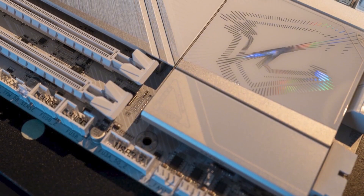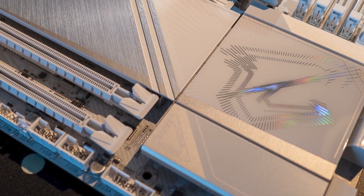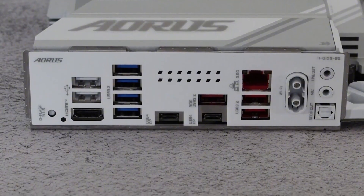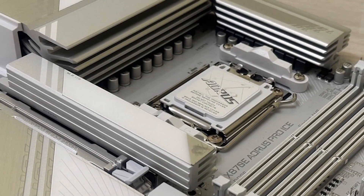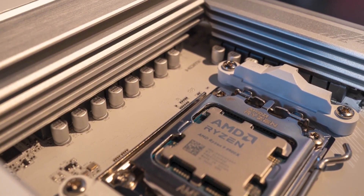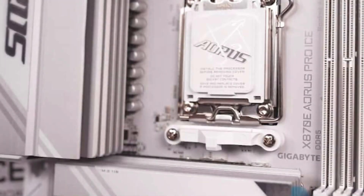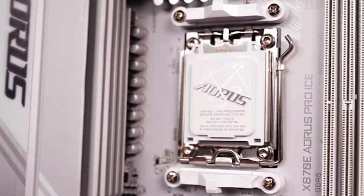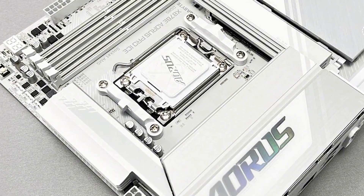Connectivity features cutting-edge options such as PCIe 5.0 x16 for ultra-fast graphics, multiple M.2 slots supporting PCIe 4.0 and SATA devices with RAID support, Wi-Fi 6E, Bluetooth 5.3, and the Realtek ALC4080 audio codec for 7.1-channel high-definition sound. Advanced thermal solutions include full-cover heatsinks, FINS Array 2, and SmartFan 6 for customizable cooling profiles. RGB lighting and Q-Flash Plus for BIOS updates without a CPU round out the features. The X870E Aorus Pro Ice is perfect for gamers and professionals demanding both performance and aesthetics.